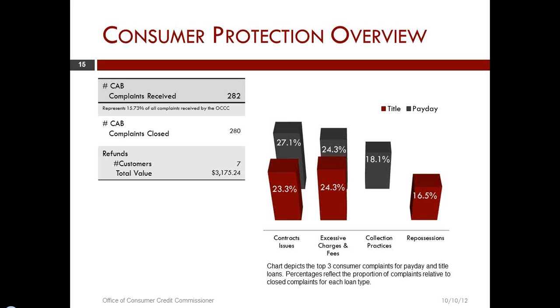In title lending, again, contracts have to be consistent in all aspects and have all the necessary components required within the law. Same thing on charges. And the third most frequent complaint had to do with repossession — folks need to be sure that an appropriate set of facts exists: that you have attachment, that you have the lien recorded, and that there is a default before you actually repossess. Once you do repossess, you have to comply with the business and commerce code regarding appropriate disposal of the vehicle or acceptance of the vehicle in satisfaction of the debt.